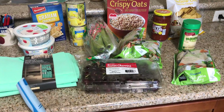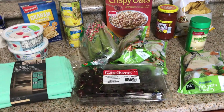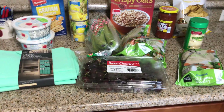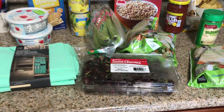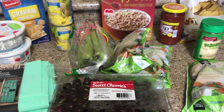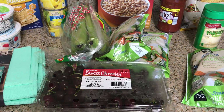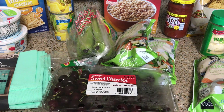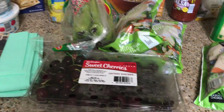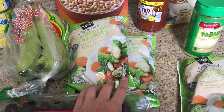Hey guys, this is my Aldi grocery haul for the week. As you guys know, I lost a lot of frozen food, so I've tried to restock on a little bit of that. I don't need too much food this week — I have some chicken from Walmart that I'm marinating for barbecue chicken, and I have couscous in the pantry, so I'm going to have that with some frozen vegetables. I did get three of these steamed frozen vegetables.